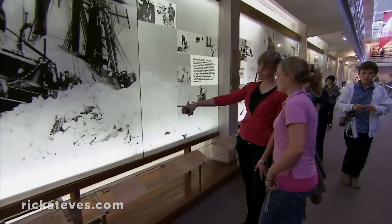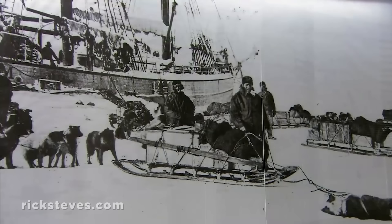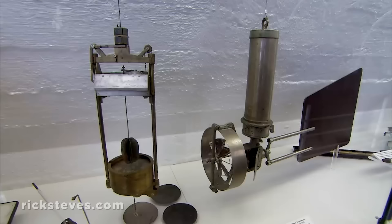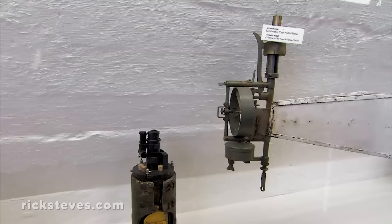For three years, this boat — especially designed to survive the pressure of a frozen sea — was locked in the grip of the Arctic ice. The Fram was well-equipped with instruments for scientific research. State-of-the-art in the early 1900s, these tools enabled the explorers to bring back important new data from the polar frontier.